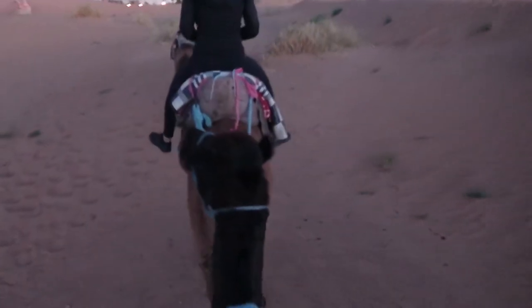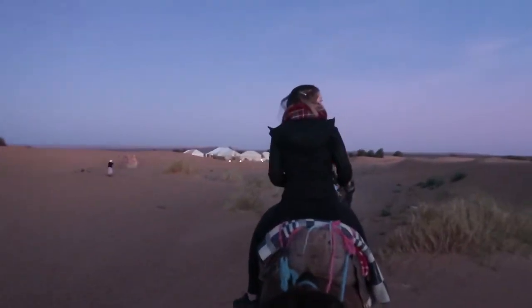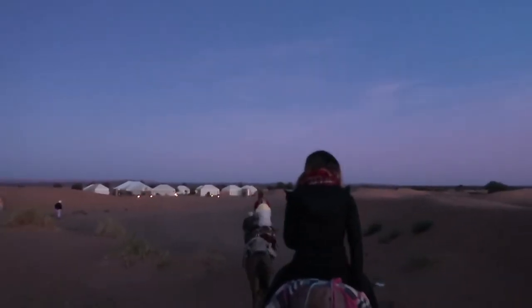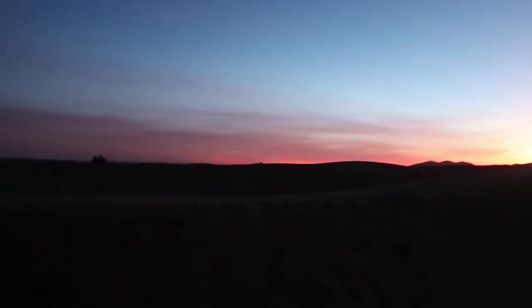I'm going to leave Shelly now — she's been great, she's been a trooper. And Winifred up there has been great too. We're going to get some dinner, relax under the stars this evening, and say goodbye to the beautiful sunset that we had.